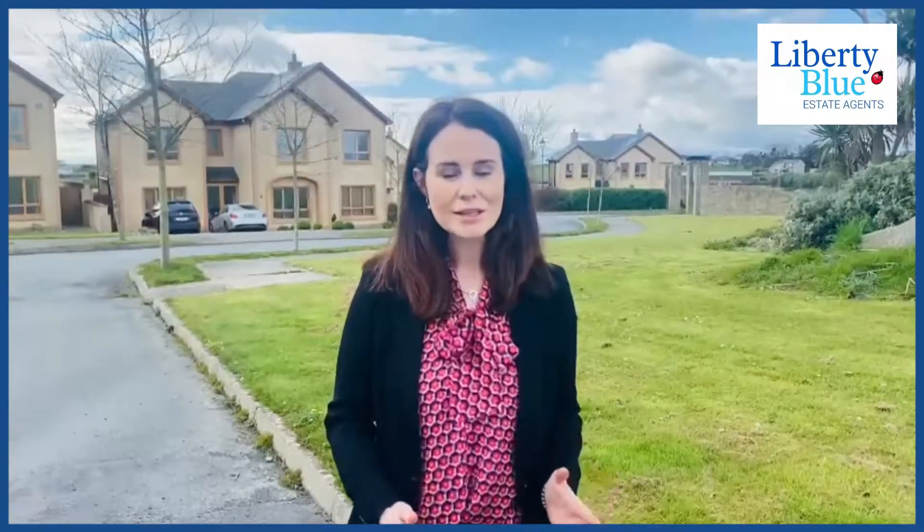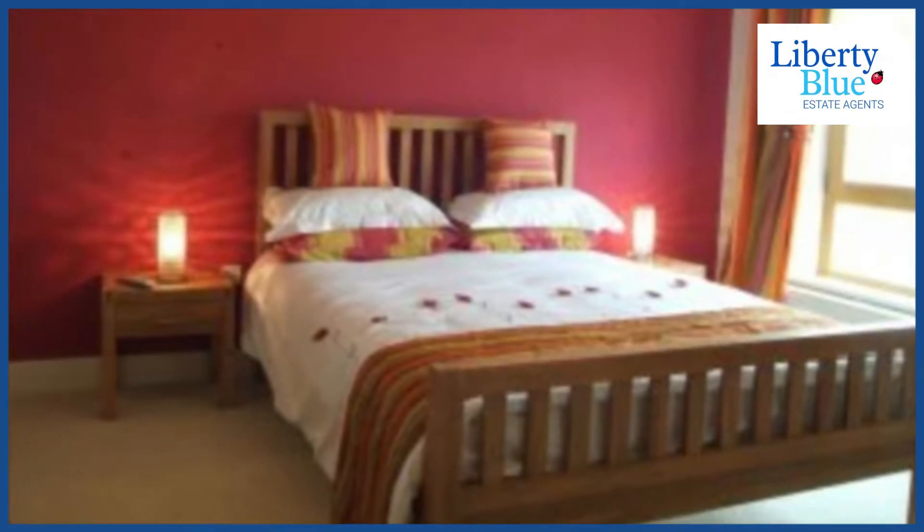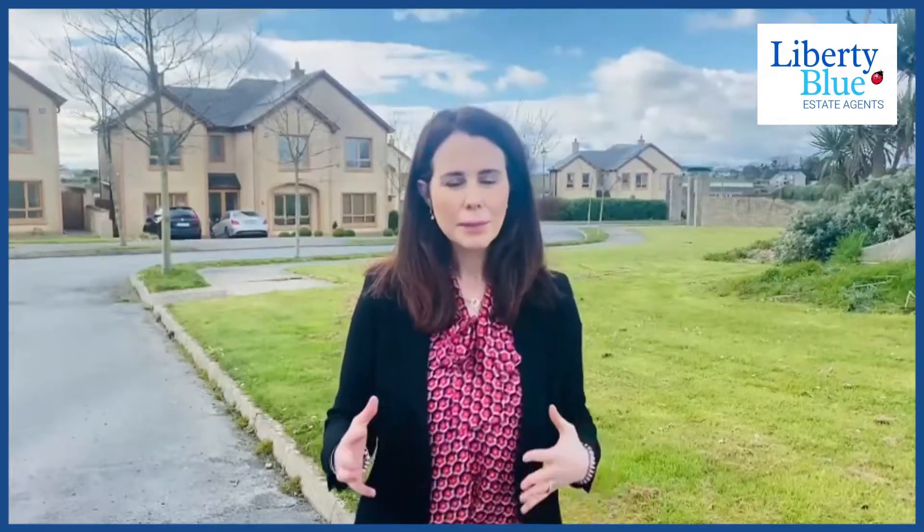Moving upstairs, there are four large bedrooms and these can be laid out to whatever specification you want. So if you want walk-in wardrobes, you want en-suites, the builder can tailor make this to suit your needs.